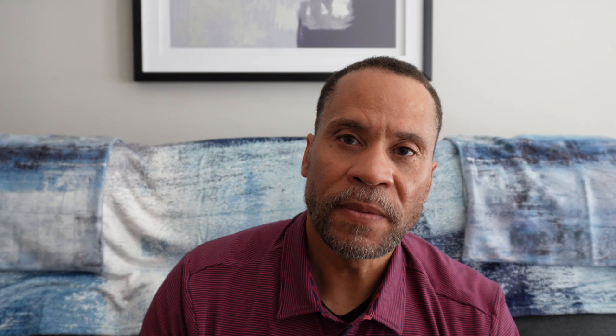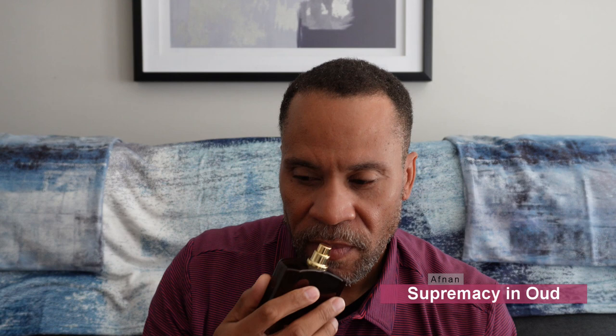The next one is Supremacy in Oud, a clone of Oud for Greatness by Initio. I also own Oud for Glory and the original. I believe that Supremacy in Oud smells a little less like it — probably about 90%. It adds a sweet note that isn't in the original Oud for Greatness and it's not as close as Oud for Glory. However, Oud for Glory smells a lot more synthetic than the original, and I think Supremacy in Oud actually does a better job overall.